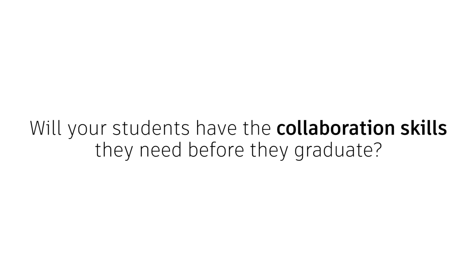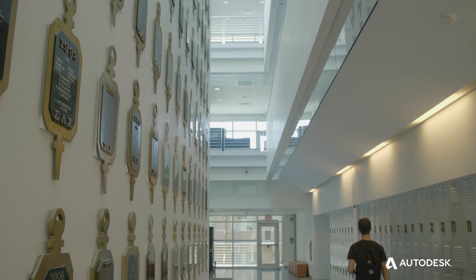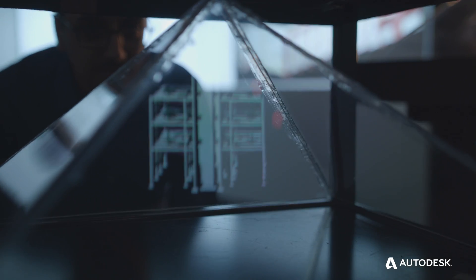We started using BIM in our classes in about 2007. Before, we were doing mostly hand-drawn designs and nowadays we're full blast into 3D modeling. By building it in the virtual world, we can iron out all the issues, clashes — we can coordinate all the drawings, so it makes us a lot more efficient.